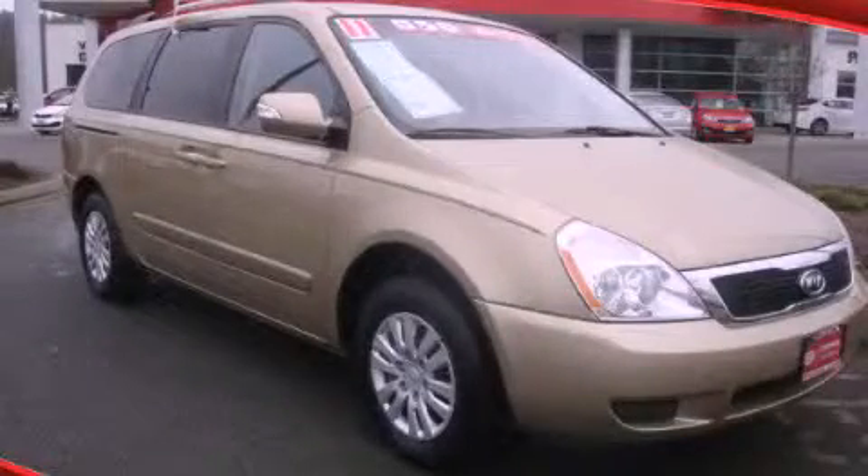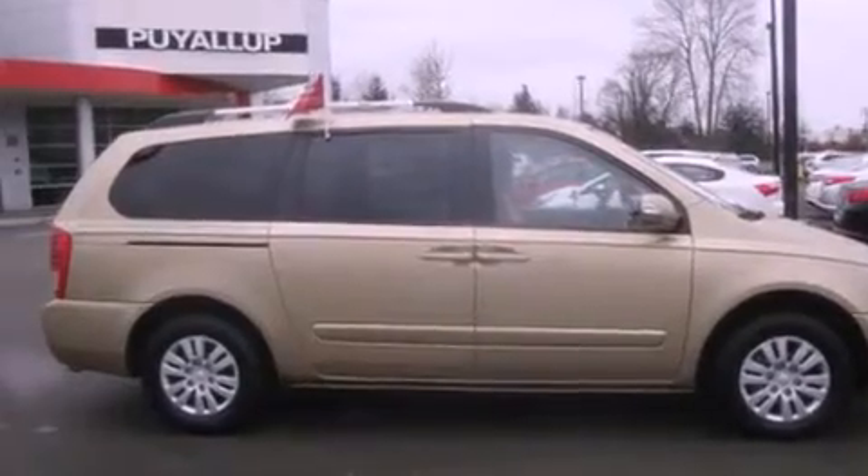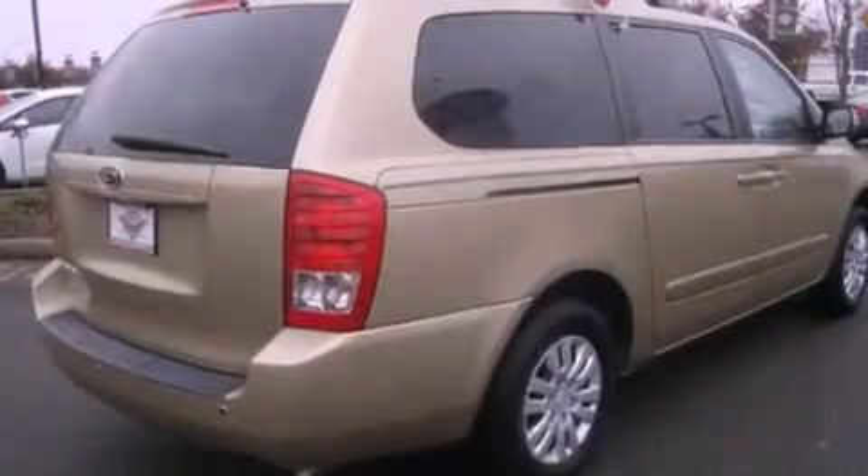This is a certified pre-owned 2011 Kia Sedona — room for the entire family. It has a 3.8 liter 6-cylinder engine and an automatic transmission.